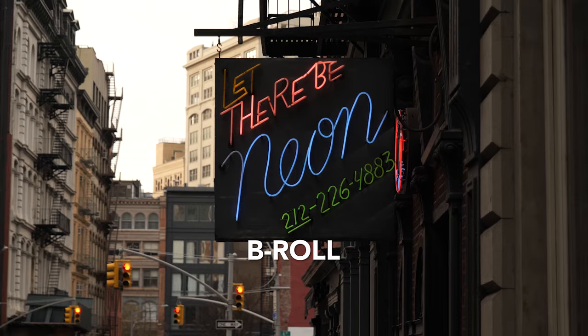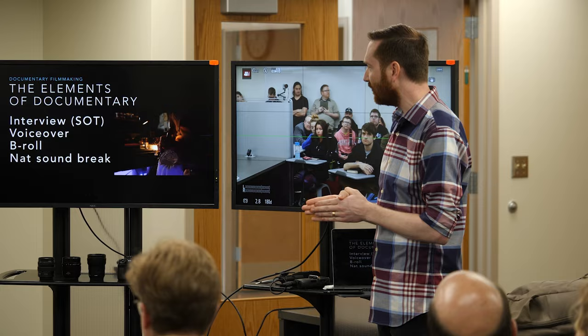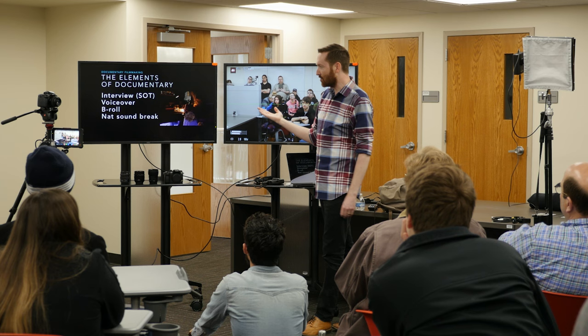So these are the four elements I'm thinking about: interview, voiceover, B-roll, and nat sound break. Am I capturing all these things when I'm out in the field? These are the four elements I talk about when I give workshops on how to shoot documentaries. It's a very audio-heavy list, and this is what I think about when I'm making documentary. Thanks for watching. If you enjoyed this and learned something today, then I think you'll also like this new crash course I've put together on documentary filmmaking — a workshop I've taught all around the world that I'm excited to finally bring online.